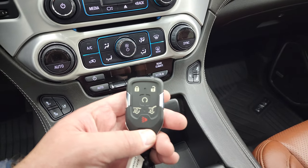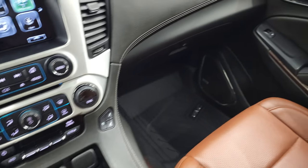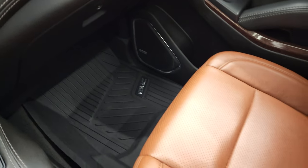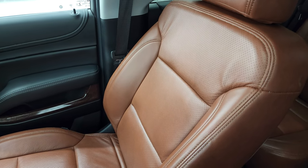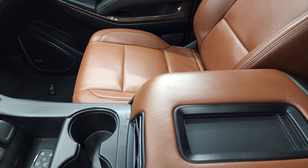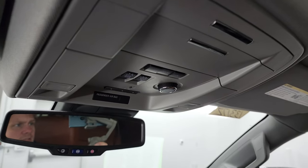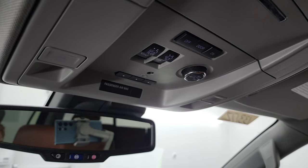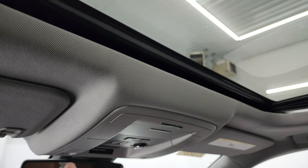You do get keyless entry with remote start. Push button start. Passenger side floor mat and seat are in excellent condition as well — no rips or tears. The center console is even trimmed out with that leather. Up here you get the HomeLink buttons for your garage door, security systems, and lighting systems. OnStar and SOS buttons. And this one does have the power sunroof.